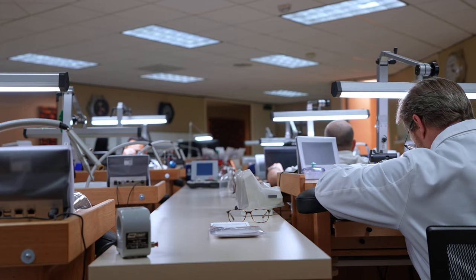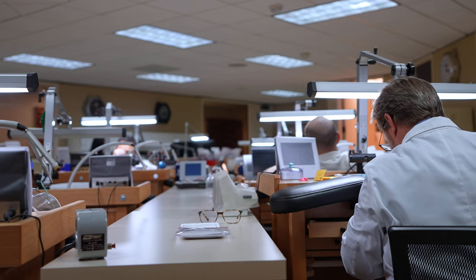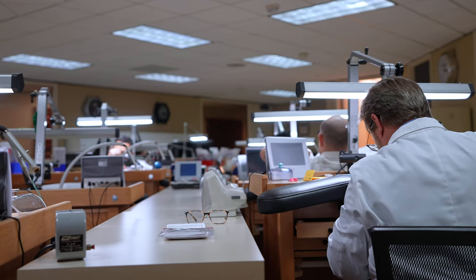We're very happy to have you — we're also very proud of the workshop we have and the work that we do. Today you'll get to meet some of our watchmakers, and I can guarantee that each of them shares the same passion that you and I share for timepieces and watches. That's why they're in this profession.